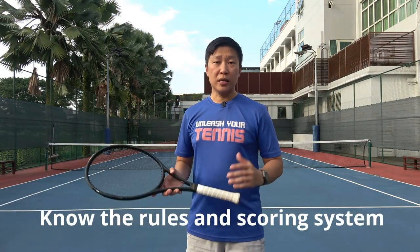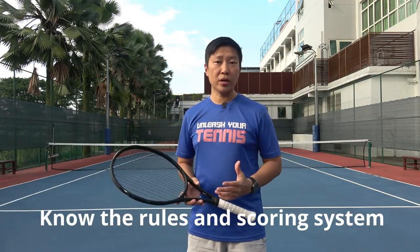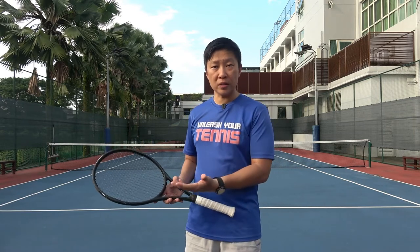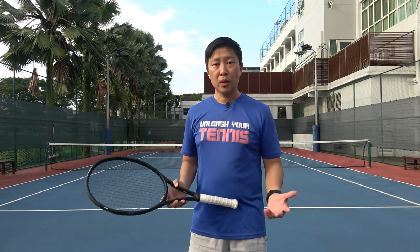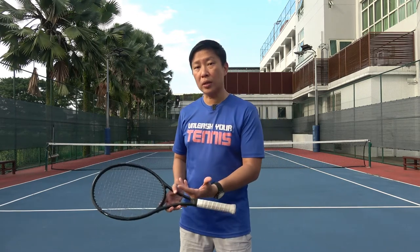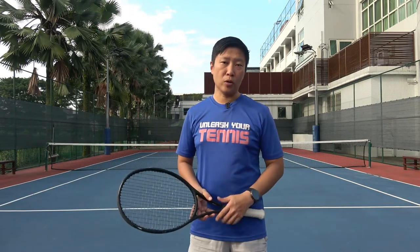The first tip I have for you is to know the rules and the scoring of the tennis game. If you are in your tennis competition and you find yourself unfamiliar with the point system or the rules of the game, you may end up very frustrated when you have to check with your opponent or argue line calls.